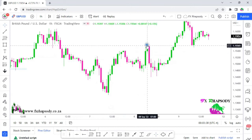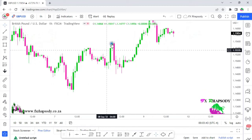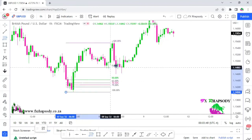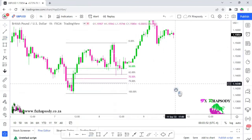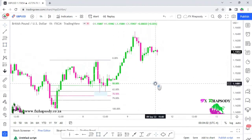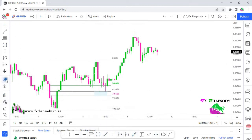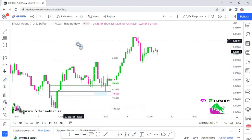Price went up, made another retracement down. From this low to that high, with the retracement back — that's another entry. Swing low to swing high, retracing back into the 62% level. That's another sweet entry you could have taken — approximately 170 to 180 pips up.